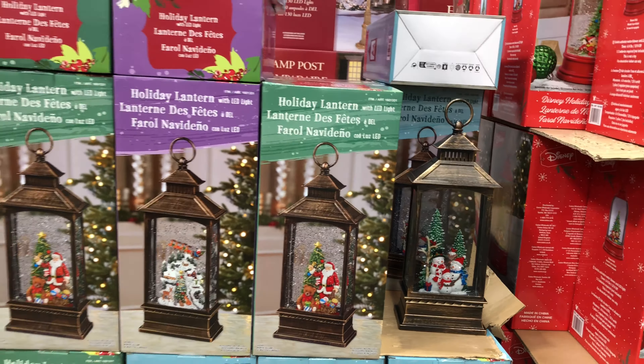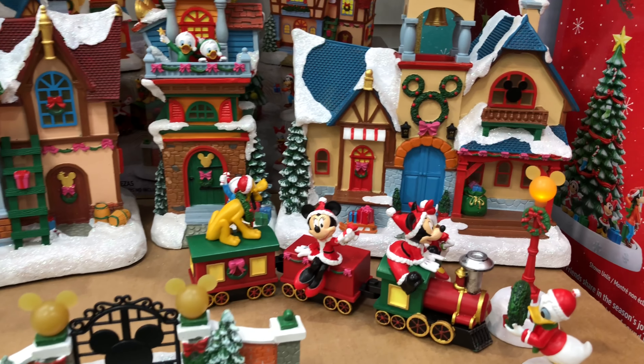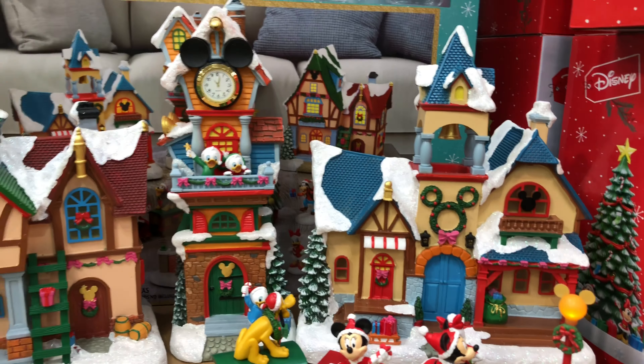We have a holiday lantern with LED lights. It's illuminated and has swirling glitter. It looks like you have a couple of different options: Santa, some holiday scenes, and a snowman. Very nice little lantern. It has a timer on it. $22.99.